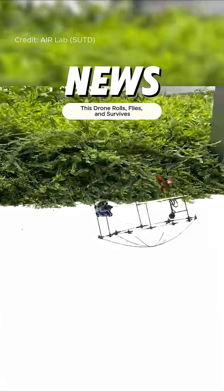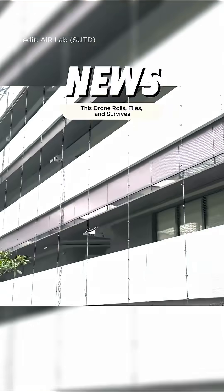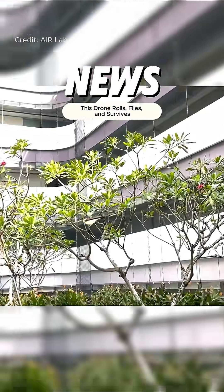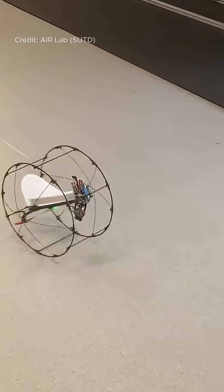Singaporean researchers have developed a groundbreaking hybrid drone called Atom — an aerial and terrestrial mode operating monowing capable of both flight and ground movement using just two actuators.